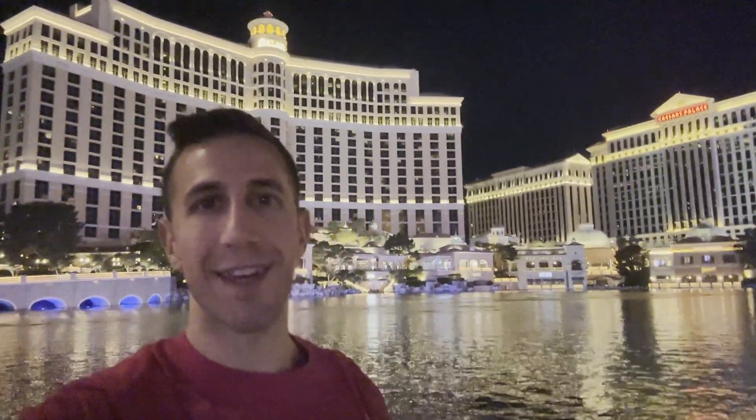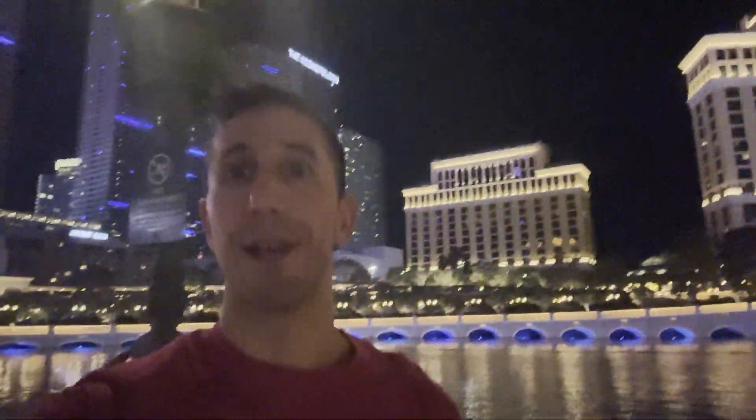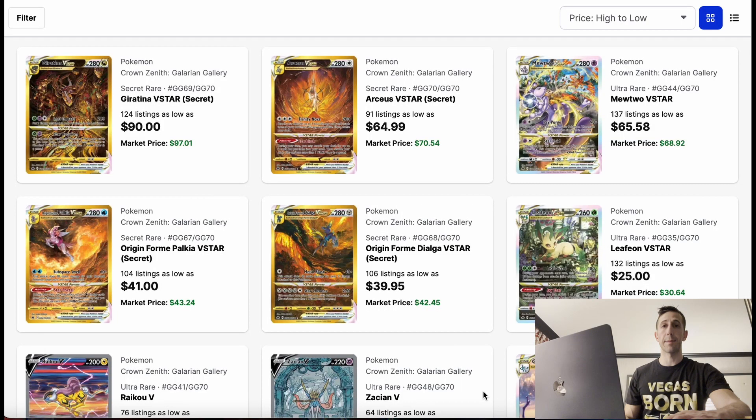What's up everyone? I'm currently in Las Vegas, but the question is, is it time to finally buy the singles for Crown Zenith, or is it not time? I'm back in my hotel room, so let's talk about what we're going to do with Crown Zenith.